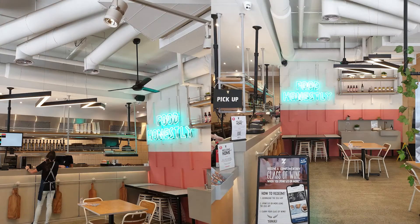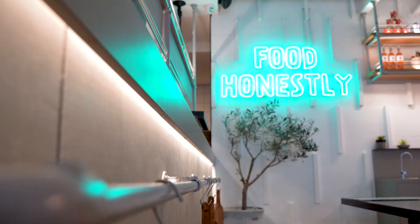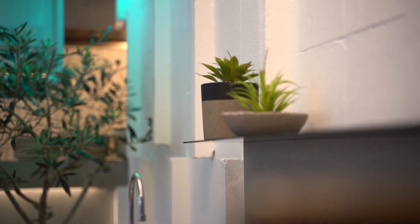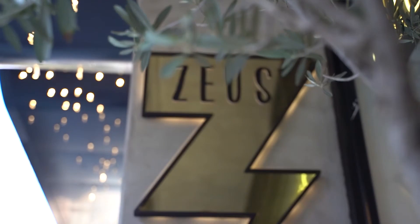To bring the venue back on brand, we removed the pink wall and replaced it with some white. Another part of the scope of works was to bring some life back into the space. So we've got real plants, we've got olive trees, we've got succulents. Like we said, we're bringing a bit of Greece back here.